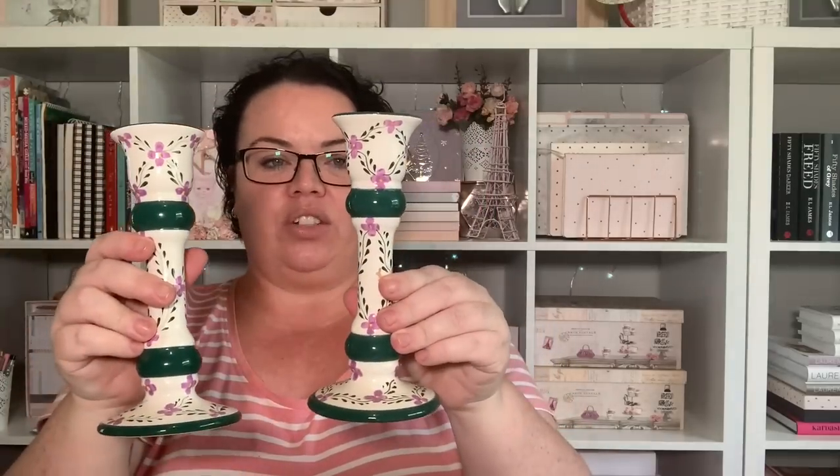The next two items I bought were these candlesticks — they were a dollar each. Again, it's not my style, but I do plan to give these a bit of a paint makeover and display them around my house. I'm always on the lookout for candlesticks — they're always great to use as decor. The next lot of stuff are all small trinket items that I've been picking up for my tiered trays. I love decorating with my tiered trays, so all of these are small little items I thought I could use in those trays.